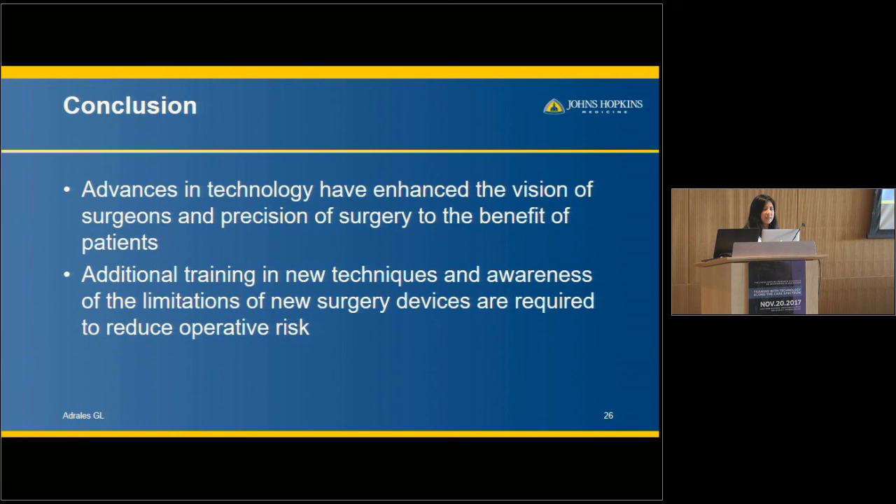In conclusion, advanced technology really enhances the surgeon's vision and can enhance precision, which benefits the patient by lessening physiologic impact and trauma. But this new technology requires additional training, awareness of its limitations, and probably other technology to address those limitations. Thank you very much.